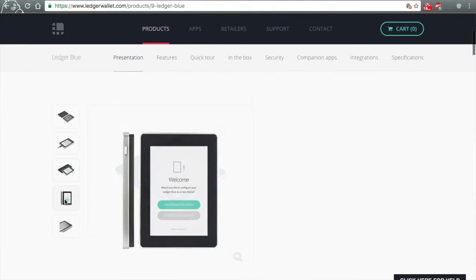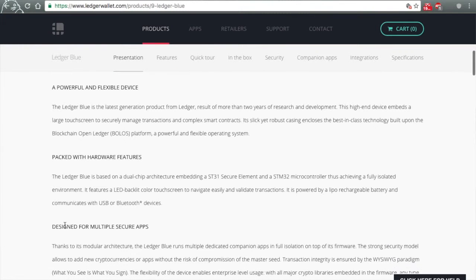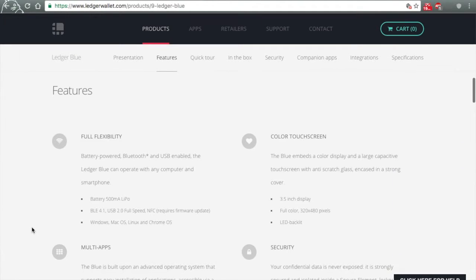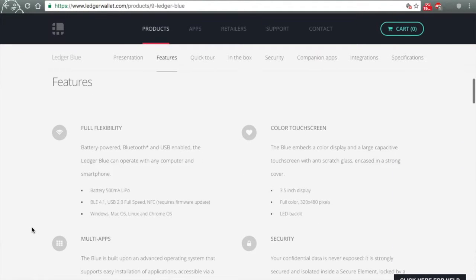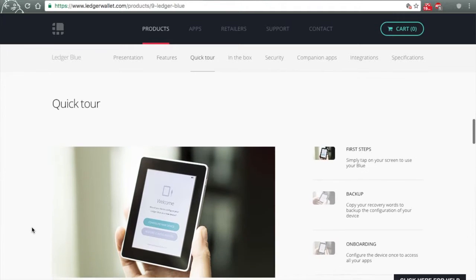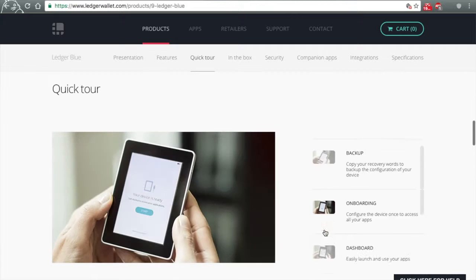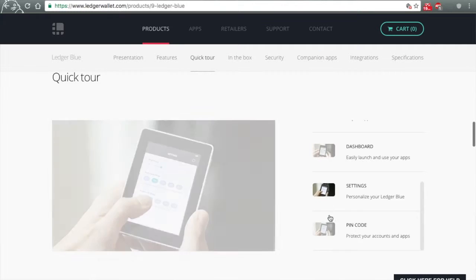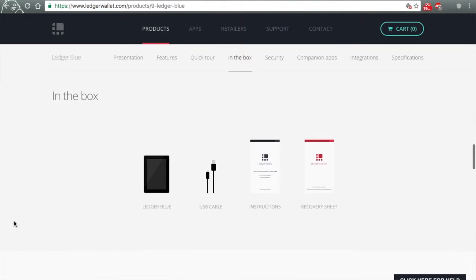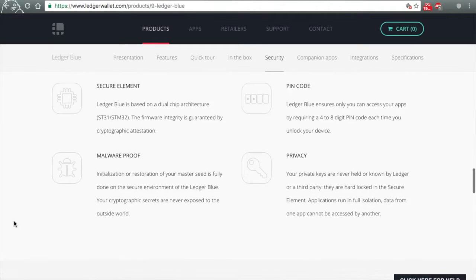It is Bluetooth and NFC enabled. Basically this means a developer could develop a wallet for this device just like they could develop a Bitcoin wallet, an Ethereum wallet, or a Zcash wallet for Android or Apple. They could develop a wallet for this hardware device as well. In a perfect world, Jax.io would make their application available for this device just like they have for many other platforms. Jax is definitely my favorite user interface for an HD wallet application.